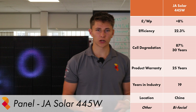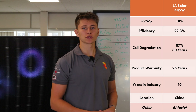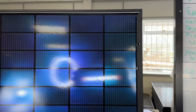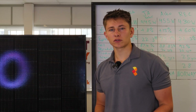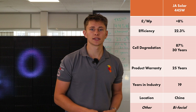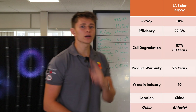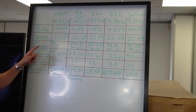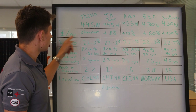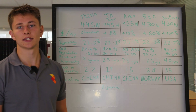The next panel is from JA Solar, another huge manufacturer also based in China, and they've been around since 2005. The panel we're looking at is the JA 440 Watt, and it's actually bifacial — bifacial panels have cells on the underside as well as the front face. The performance warranty for this panel is the same as Trina, at 87.4% peak generation capacity after 30 years. However, the product warranty is 25 years instead of 15. The JA 440 is 8% more expensive than the baseline Trina panel at the same efficiency, and I think the reason for that additional 8% is the 10 year longer product warranty.